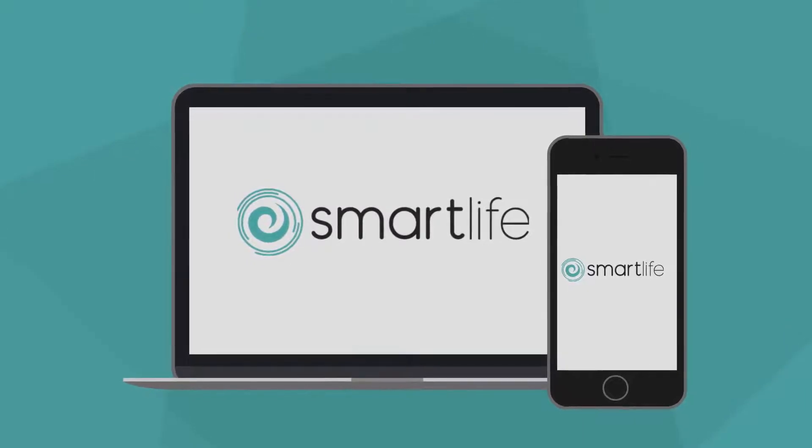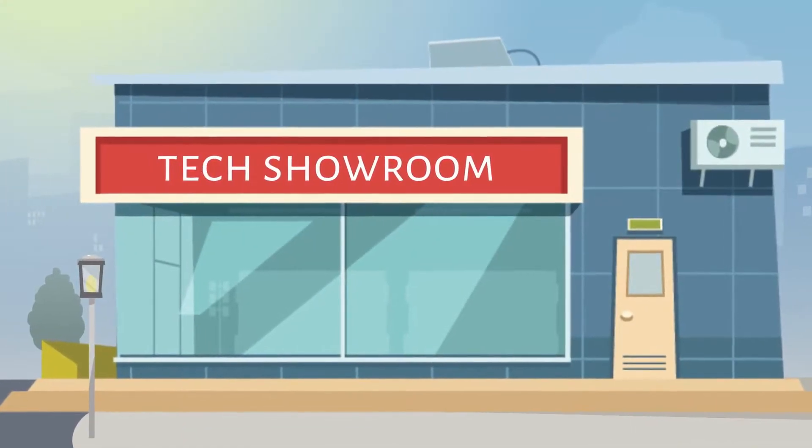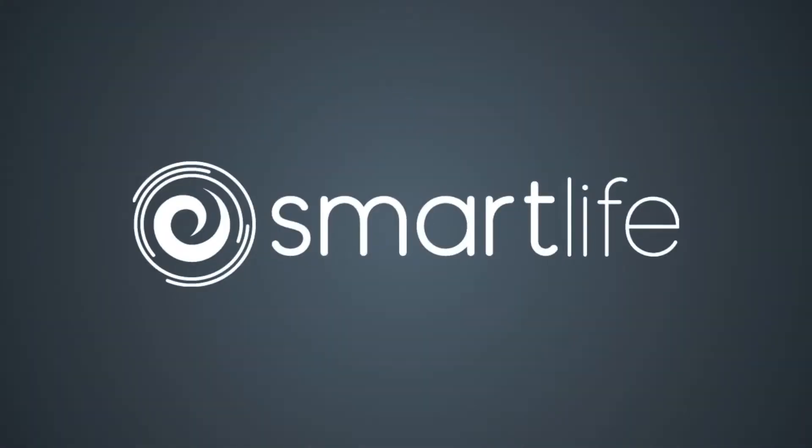Join us at Smart Life — give us a call, check out the website, or come visit us at one of our showrooms to see for yourself what the future holds.